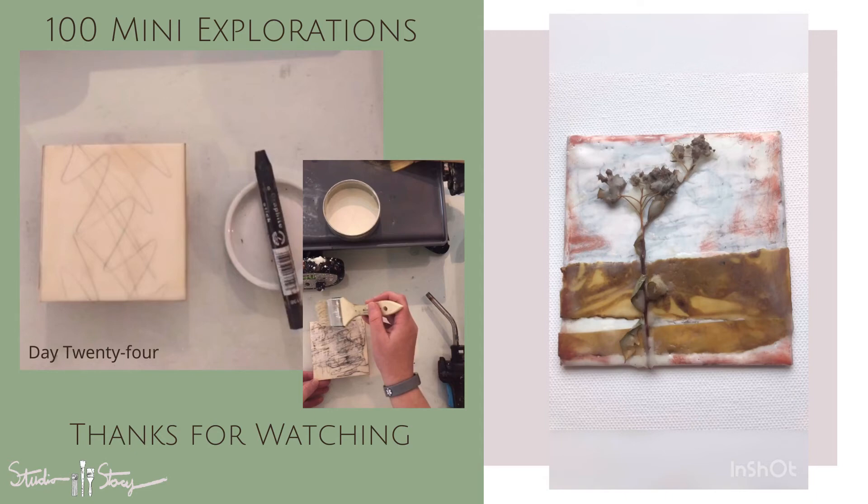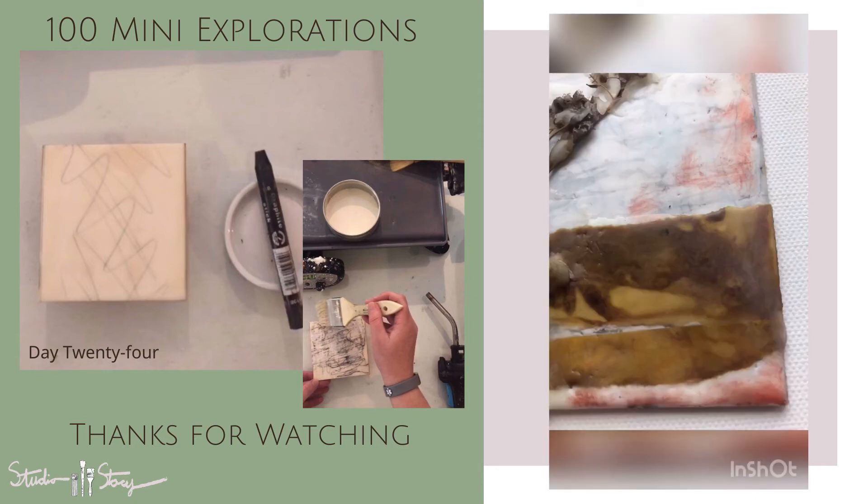I added in a few final touches with some pastels and there you have it, day 24 complete. Thanks again for watching. Talk to you soon. Bye for now.